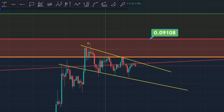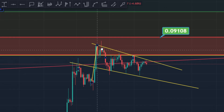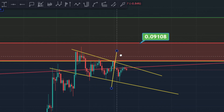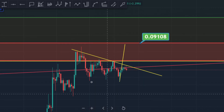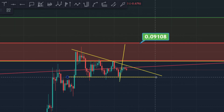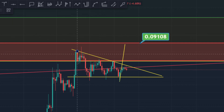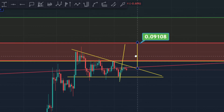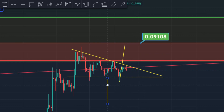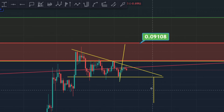If it's a bull flag, this is how it's going: whenever you break the resistance, price is going to go towards the upside in the hourly time frame. Whenever the breakout happens, you can see it's going to come and hit this level again. If it's a descending triangle, you measure it like that — that's the price target. Wherever the breakout happens, it's going to still go and hit this level. At the bottom, it's going to come in and find support at the 0.065 level.